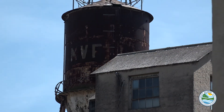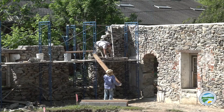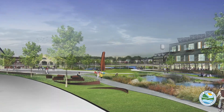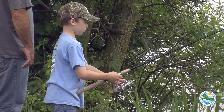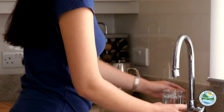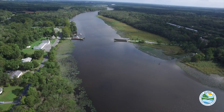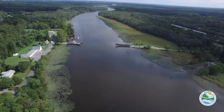Imagine Delaware's abandoned, blighted, or underused commercial or industrial sites transformed into vibrant new spaces. Picture waterways once polluted, now popular spots for families to reel in fish or to go for a swim. What if more communities had access to clean, safe drinking water? Envision a cleaner, healthier Delaware. It's happening.